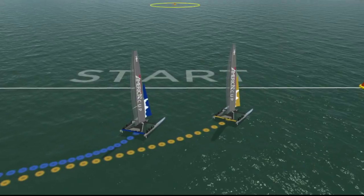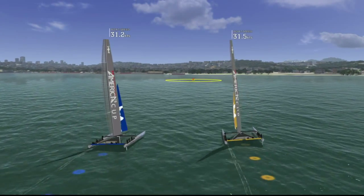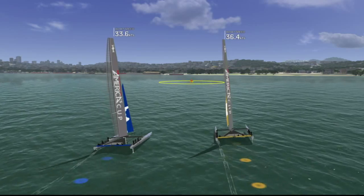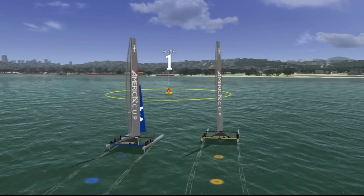The first leg reach is a brand new feature for America's Cup 34, often seeing some of the highest speeds on the race course. The rules of racing determine which boat has the right of way when rounding this crucial first mark.